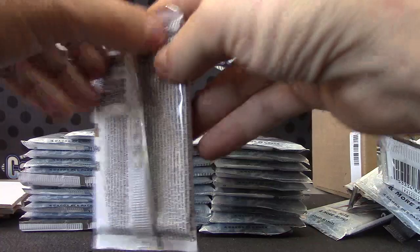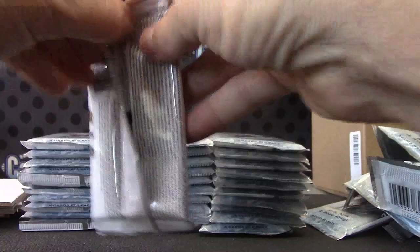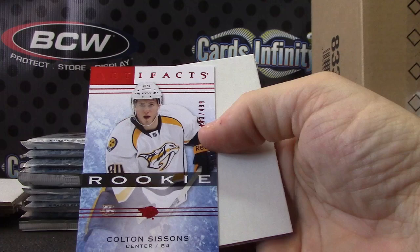I hope we get a 1 of 1 just to see it — I just want to see it. Andre Pavolek, numbered to 999. Colton Sissons, numbered to 499.